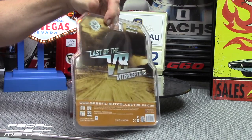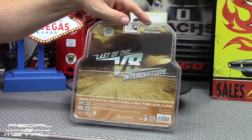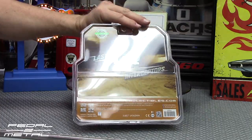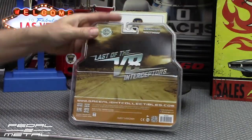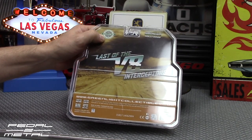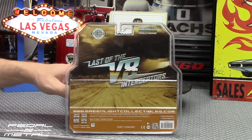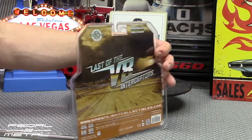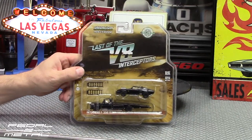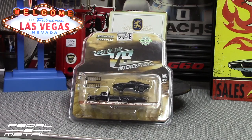I have quite a few Mad Max collectibles in my basement. Not much to see here on the back of the pack besides a glare and a desert scene. This is again kind of like the Christine cars I just went over — a hobby exclusive, whatever that means. I'm not really sure if it only went to hobby shops or wherever, but either way I got it off eBay and there are quite a few sellers that have them at competitive pricing.